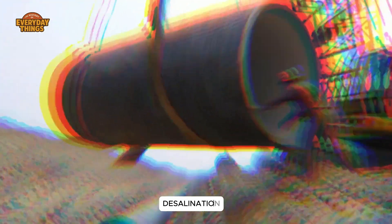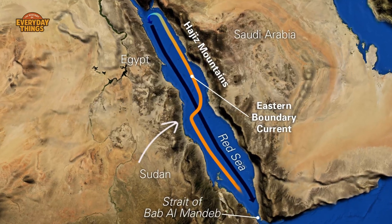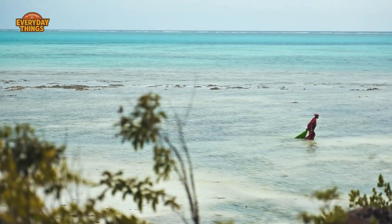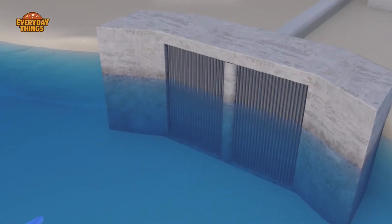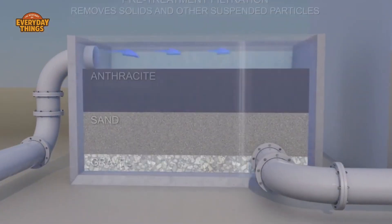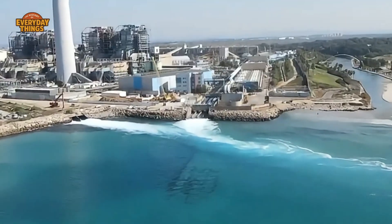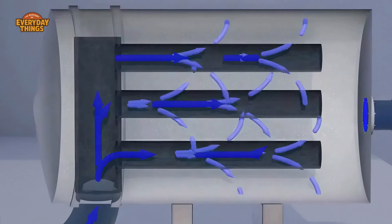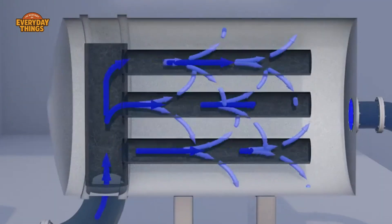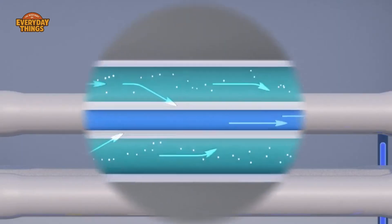That's where desalination enters the story. Saudi Arabia sits next to two enormous bodies of water — the Red Sea and the Arabian Gulf. Endless seawater, completely useless for drinking, but plentiful. Desalination is the process of removing salt and impurities from seawater to make it safe for human use. The basic idea is simple; the execution is not. At a desalination plant, seawater is either heated until it evaporates, leaving salt behind, or forced through ultrafine membranes that block salt molecules while letting water pass. Different plants use different methods, but the goal is always the same: turn ocean water into fresh water at massive volume, non-stop.